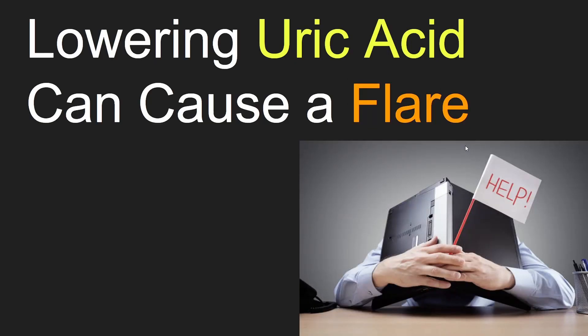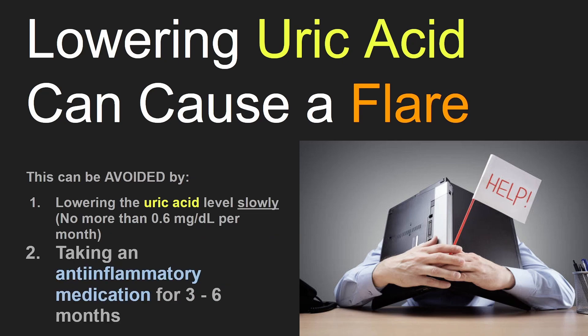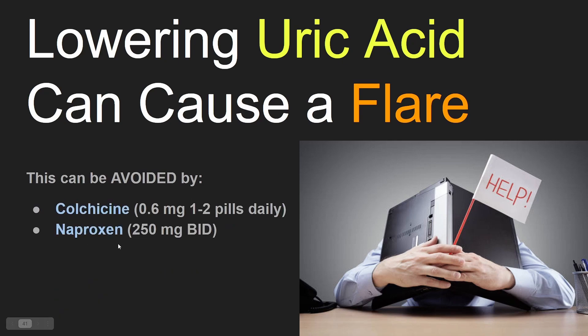Lowering uric acid too quickly can cause a flare. This can be avoided by lowering the uric acid level slowly, and also by taking an anti-inflammatory medication for three to six months. We have two anti-inflammatories we can choose from: colchicine and naproxen.